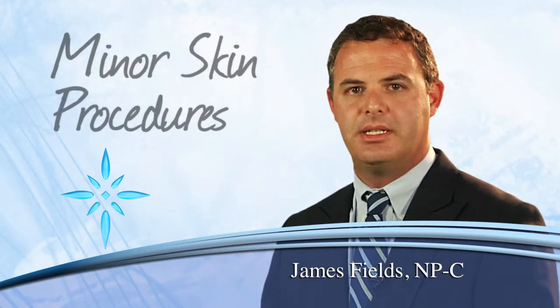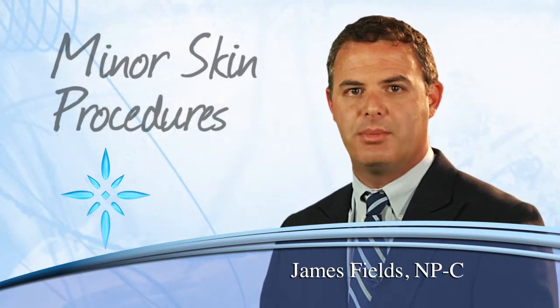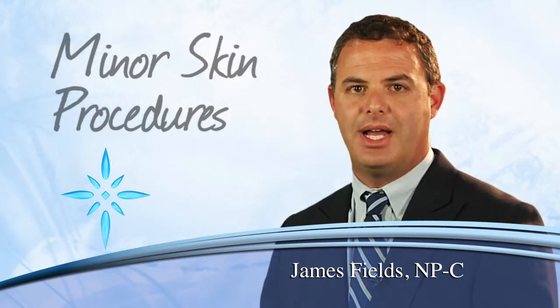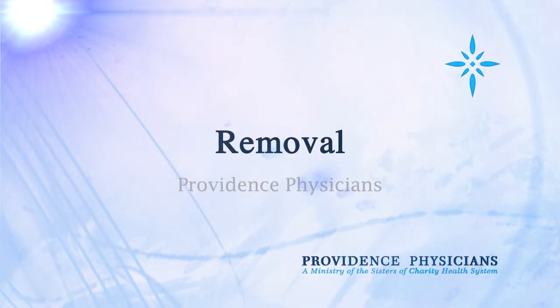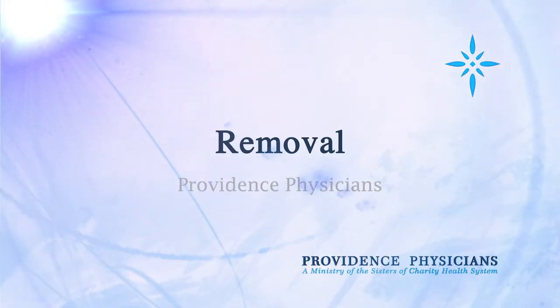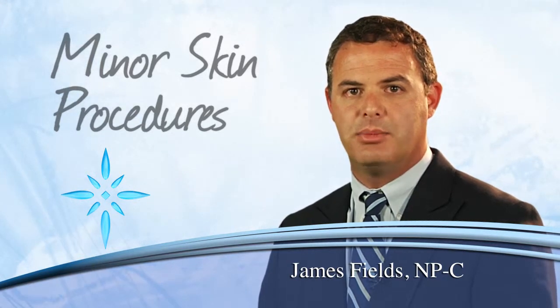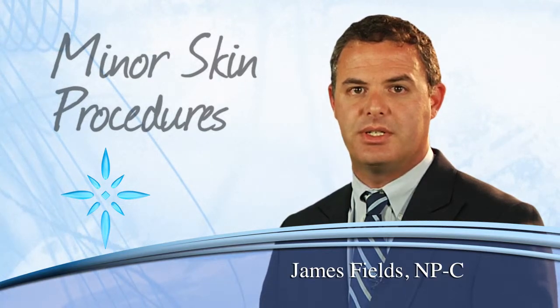Minor skin issues can lead to bigger problems, or sometimes just annoying ones. This is why procedures performed at your local physician's office can often provide immediate relief. From the removal of conditions such as moles, warts, and skin tags to plantar warts and more can now be handled right at your local physician's office.